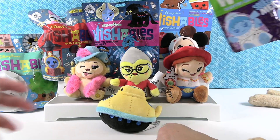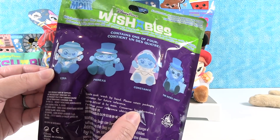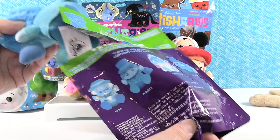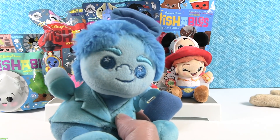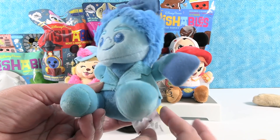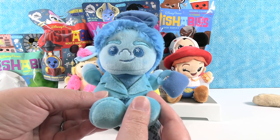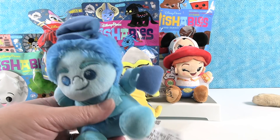The Haunted Mansion series — one of my favorites! We can get Ezra, Phineas, Constance, or the Hatbox Ghost. I want Constance or the Hatbox Ghost. I thought it was the Hatbox Ghost when it came out — they all have hats — but no, this is Phineas. I really enjoy the colors on this series. I like this blue ghosty look, and he has some killer eyebrows — very well groomed. Good job for a ghost. The hitchhiking ghosts!